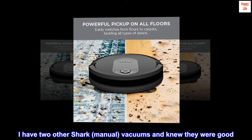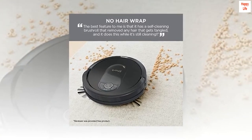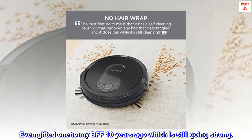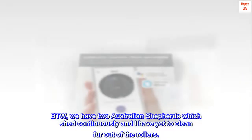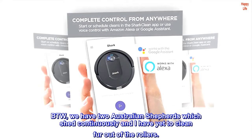I have two other Shark manual vacuums and knew they were good. Even gifted one to my BFF 10 years ago which is still going strong. By the way, we have two Australian Shepherds which shed continuously and I have yet to clean fur out of the rollers.